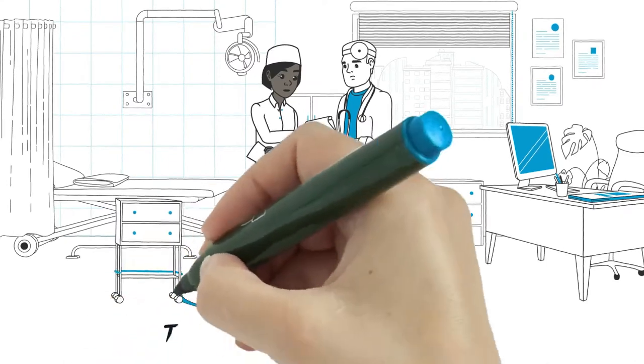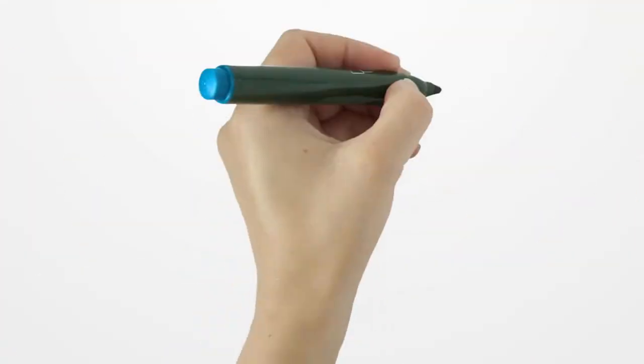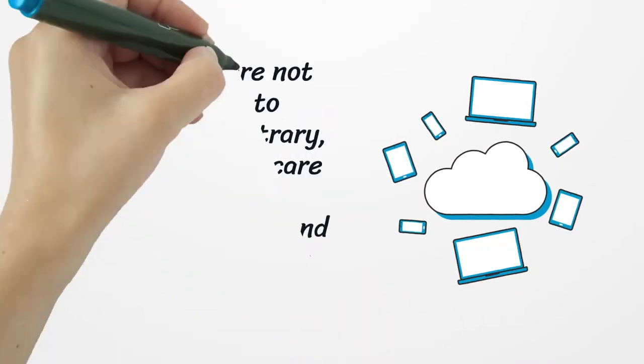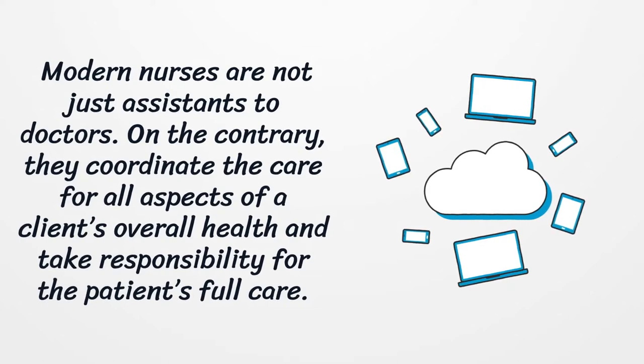Tennessee Nursing License. Modern nurses are not just assistants to doctors. On the contrary, they coordinate the care for all aspects of the client's overall health and take responsibility for the patient's full care.